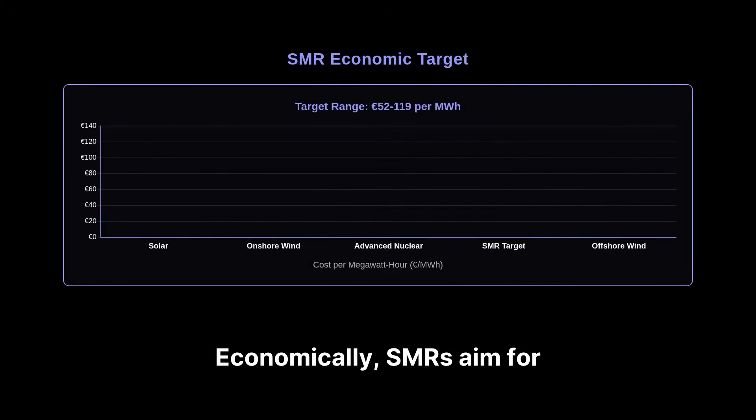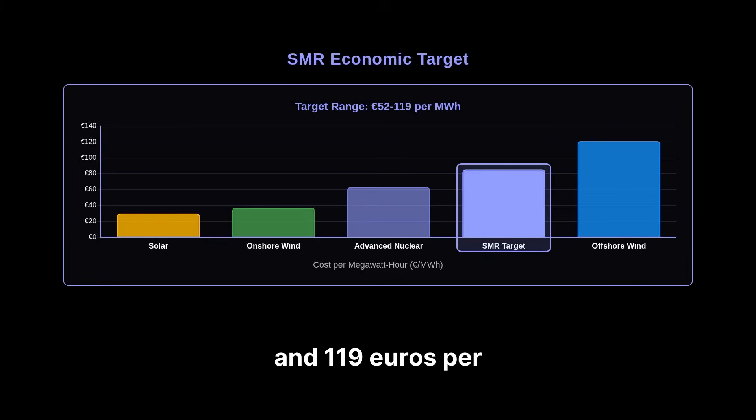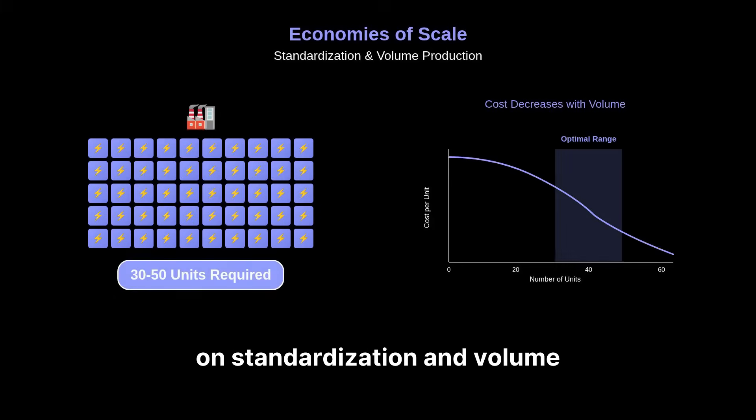Economically, SMRs aim for levelized costs between 52 and 119 euros per megawatt-hour to compete with other baseload sources. Achieving these targets depends on standardization and volume production, requiring 30 to 50 units to unlock economies of scale.